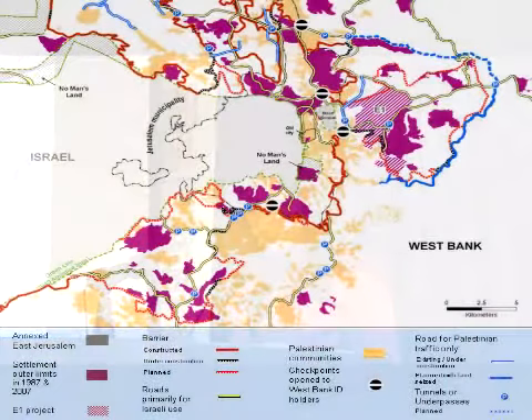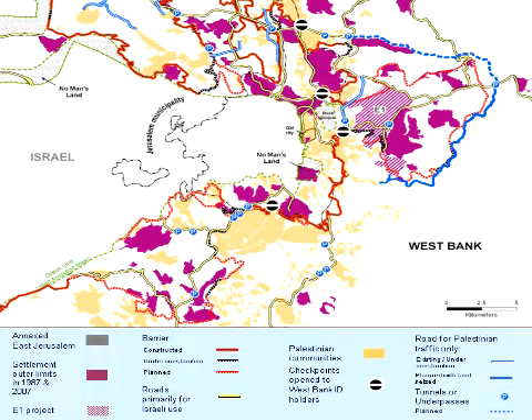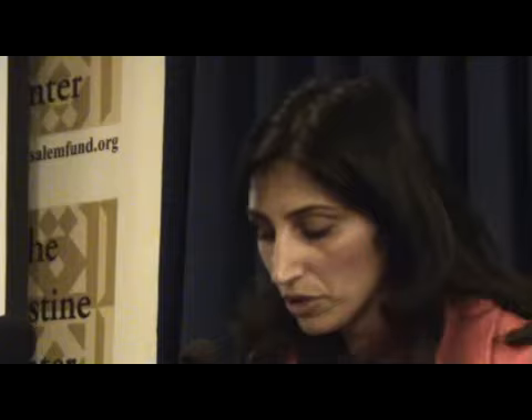These are some of the checkpoints in place in the Jerusalem area, and here are the planned expansion areas of those settlements. There's something else that's been underreported — how the process of separation gets maintained. It's not just a question of closure, walls, and permits, but also of roads. One of the newest tools Israel is using is to create roads for Israeli use only.